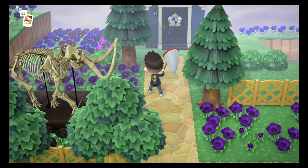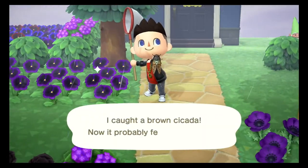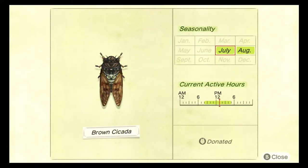We're kicking off this category with the brown cicada. The brown cicada can be caught between the months of July and August between the hours of 8 AM and 5 PM. This brown little critter is common and it sells for 200 bells. It does spawn in the rain. They're fairly easy to catch, though they do scare. You'll hear them because they make a lot of noise.